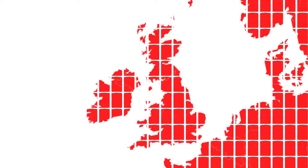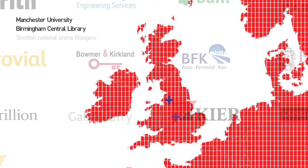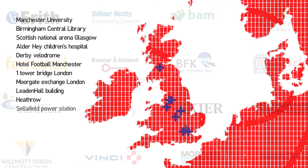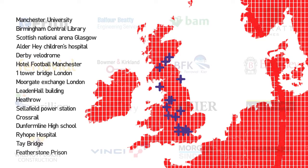WES Plus builds on the success of our original WES range and has been designed with direct input from the construction industry. It's now the product of choice for over 75% of the leading construction companies in the UK and has protected projects as technically diverse as the Leadenhall Building, Heathrow, Sellafield Power Station and Crossrail.